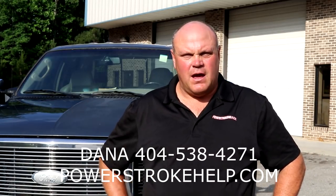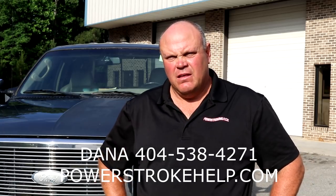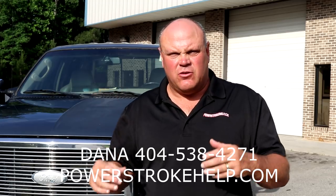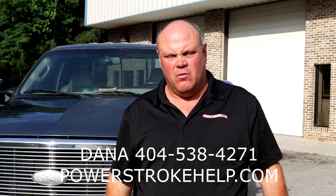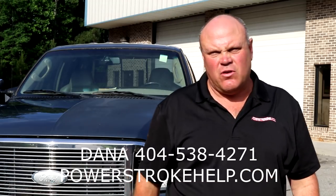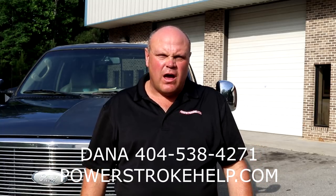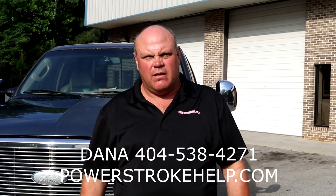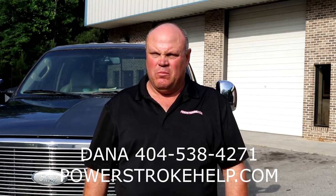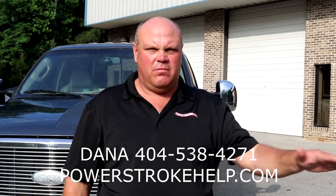This is Bill here at PowerStrokeHelp.com. Before I talk about the trucks we've got for sale, I want to talk a little about the restoration process that we put these trucks through — and it really is a restoration. We're going to mechanically upgrade the truck, bring it back to mechanical viability, especially on the Lariats, King Ranches, and some of these higher end trucks. I try to start with absolutely rust-free bodies. I like Texas trucks, East Texas — anything that's pretty much from the south.